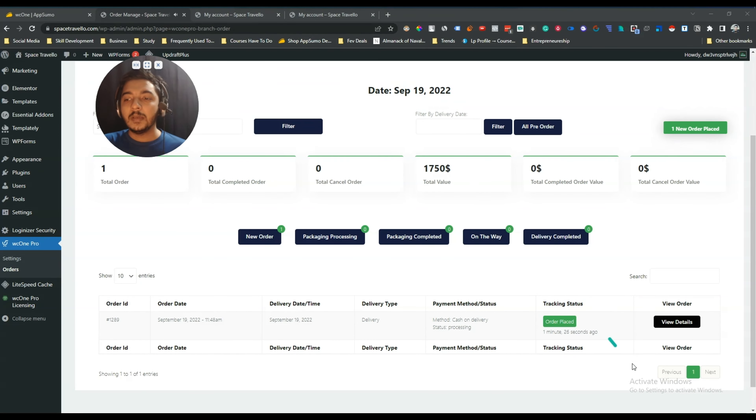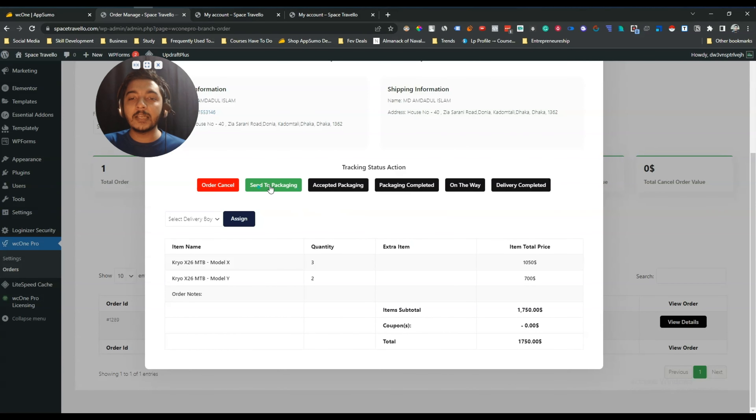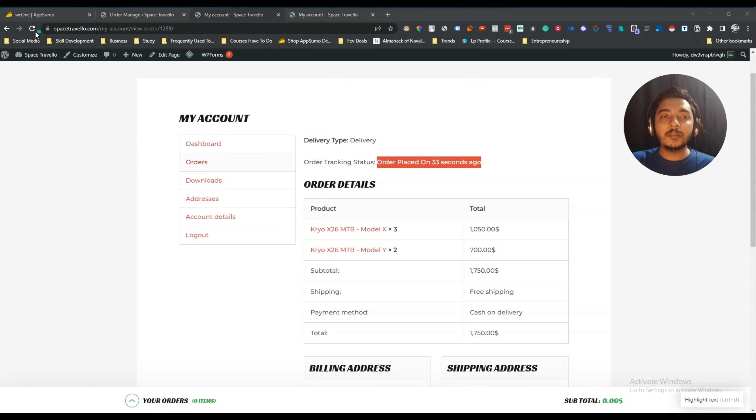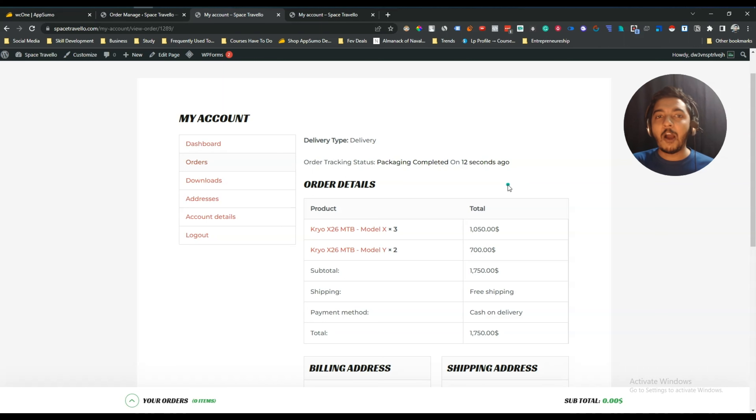From the order details view, you can see full order information and update the status — for example, changing it to 'Packaging Completed'. After reloading, the updated status is visible, and customers can also see this order status update in real time, showing something like 'Packaging completed 12 seconds ago'.